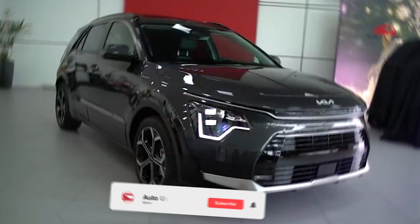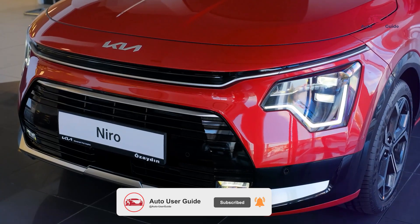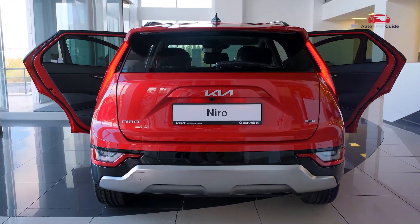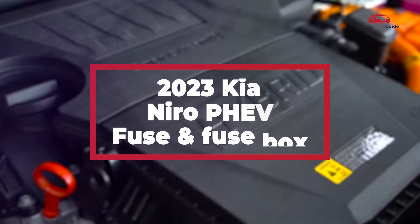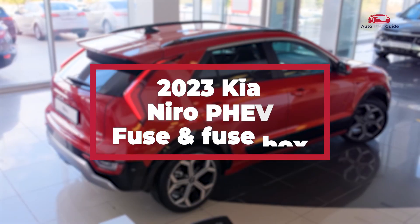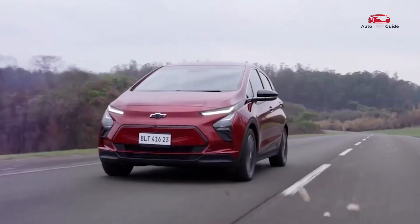The 2023 Kia Niro PHEV is a versatile plug-in hybrid offering impressive fuel efficiency with eco-friendly performance. It combines the benefits of electric driving with a gasoline engine for extended range. Perfect for eco-conscious drivers, the Niro PHEV balances sustainability and practicality.